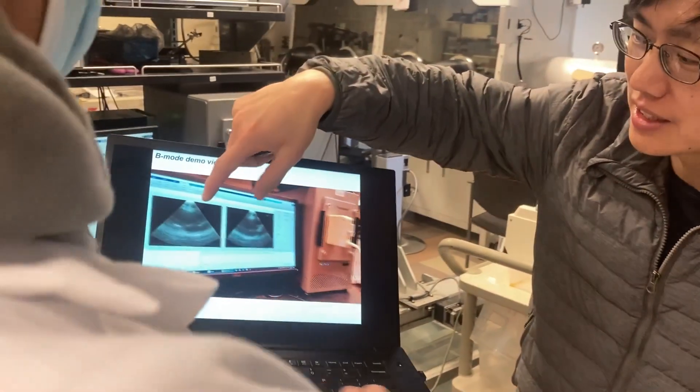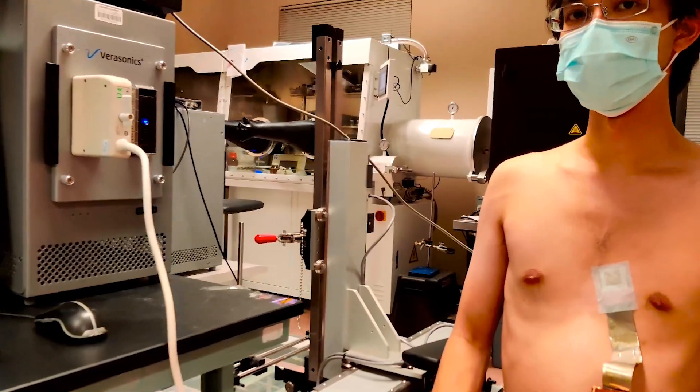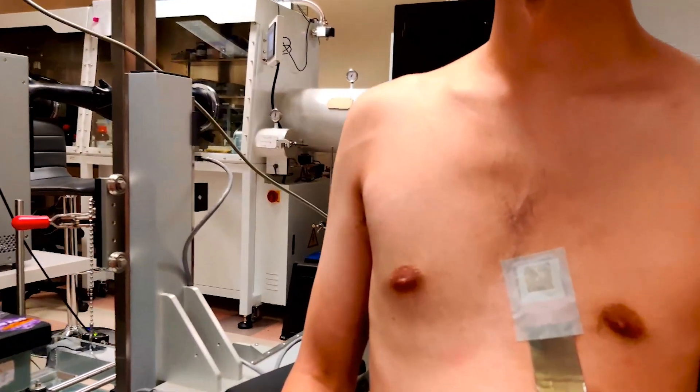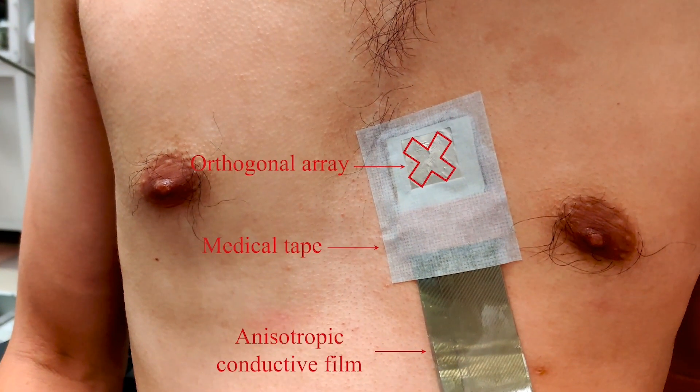Along with a partner, Zhu has founded a company called Softsonics to commercialize the device. The ultrasonic cardiac imager will be marketed to the public in about two years. Thomas Fudge, KPBS News.